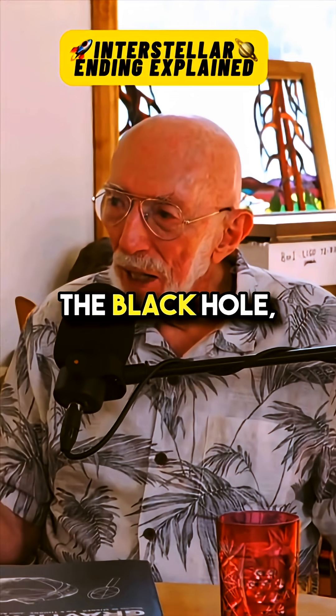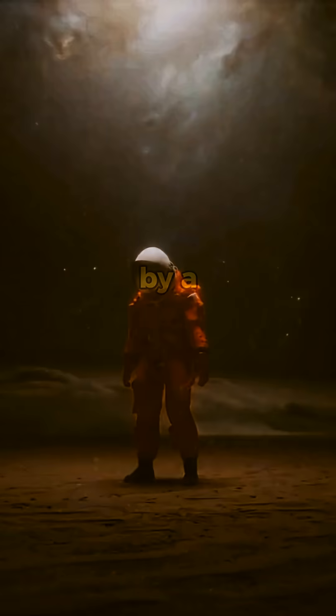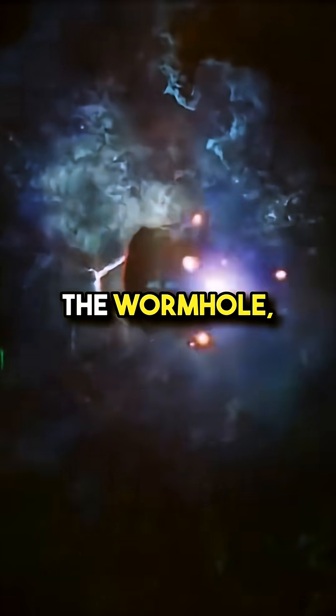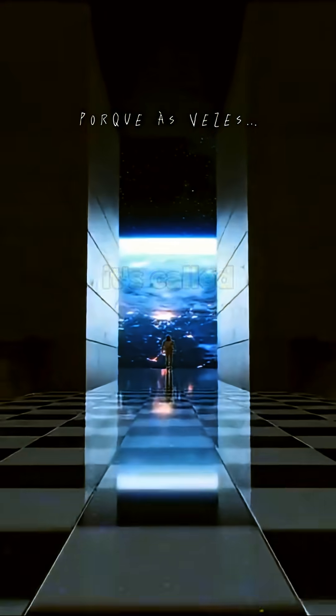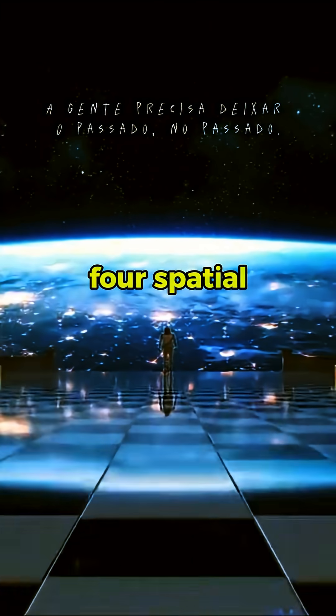When he gets inside the black hole, he is scooped up by a spacecraft that was built by this advanced civilization that provided the wormhole to him, to humanity. And it's called the Tesseract. The Tesseract is a four-dimensional cube — four spatial dimensions.